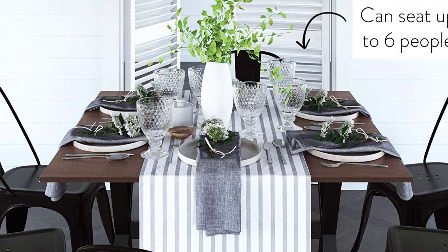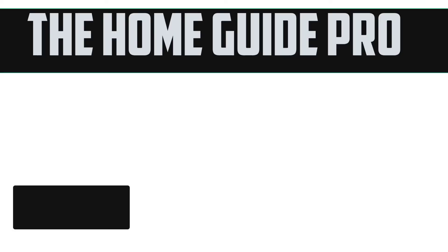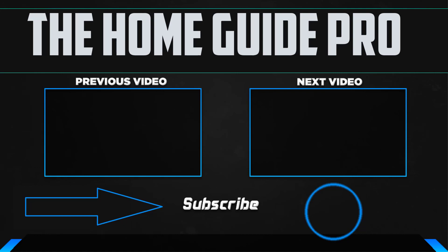A stunning wood veneer adds that perfect rustic glamour. Finally, this product has a solid wood base and can hold up to 200 pounds. Thanks for watching, guys. I hope you liked this video. If this video was helpful to you, please make sure to like, comment, and subscribe. If you have any questions related to these products, you can leave a comment below and I will get back to you as soon as possible.